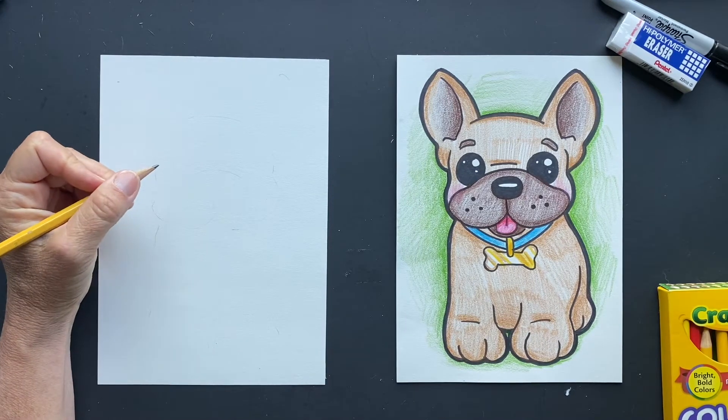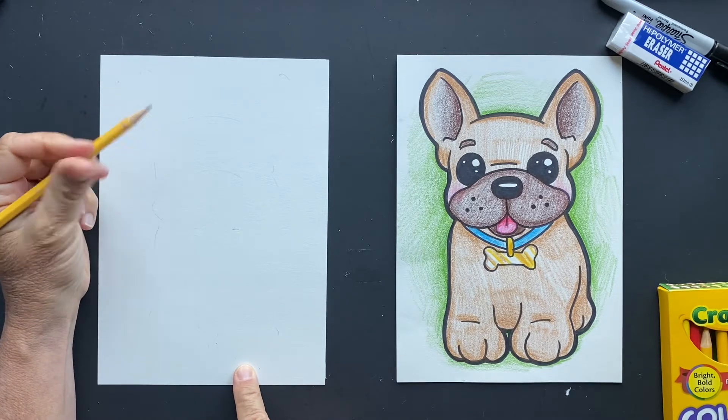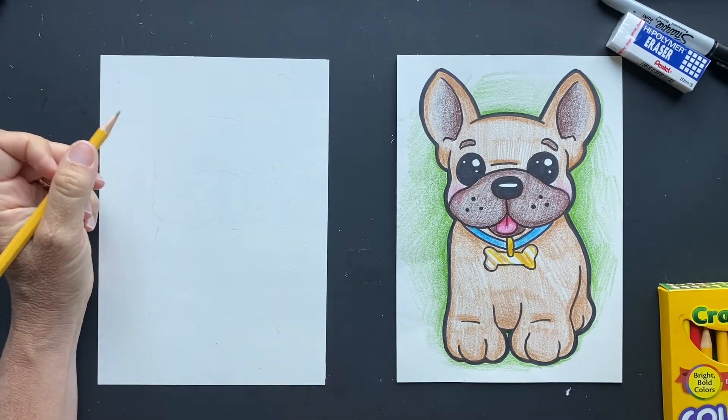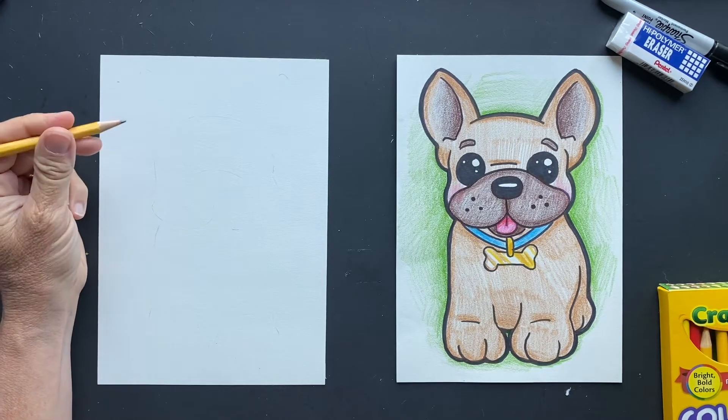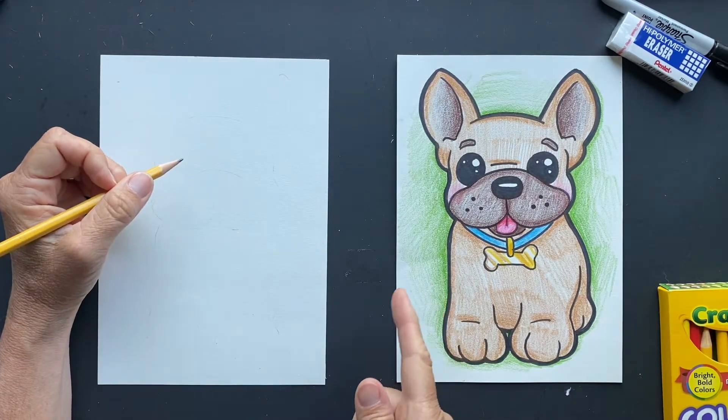Today's request is French Bulldog, requested by Sarah. Thanks, Sarah — one of my biggest fans. Anyway, what we're going to do is, what have I learned about French Bulldogs?